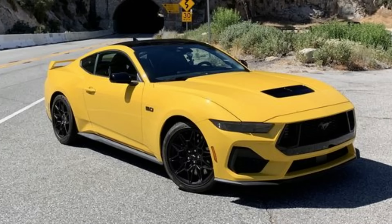Welcome back to the channel. RacerX here, and in today's video I want to do a comparison between the 2024 Mustang GT, the newly revised S650, and the 2024 incoming Charger Daytona.